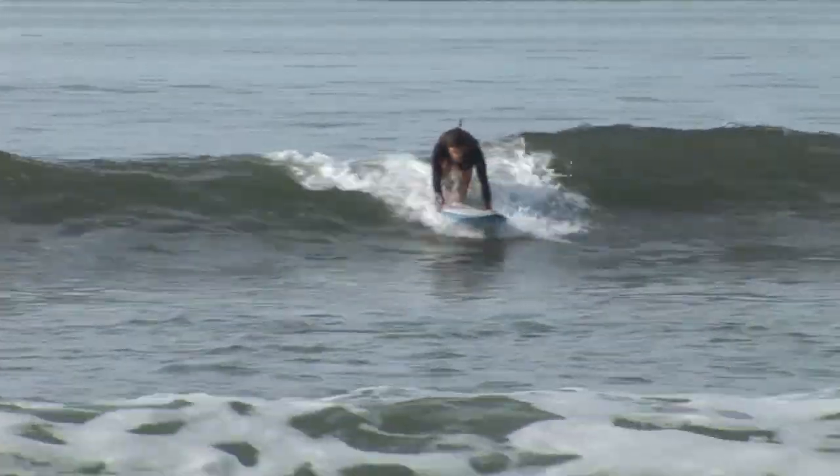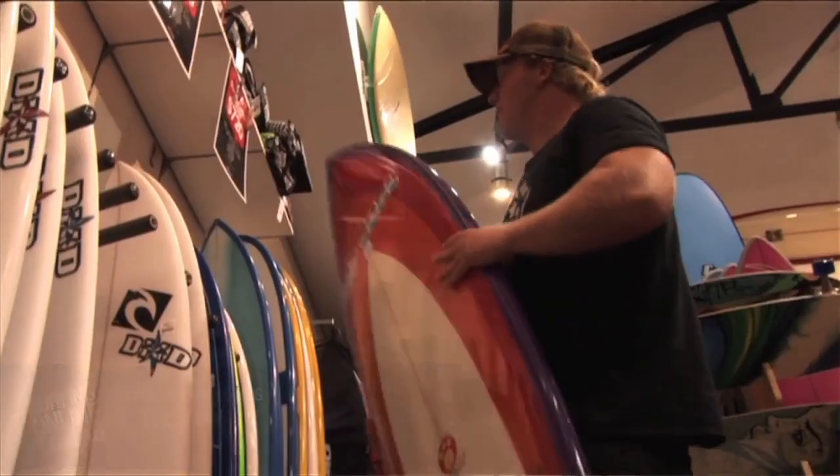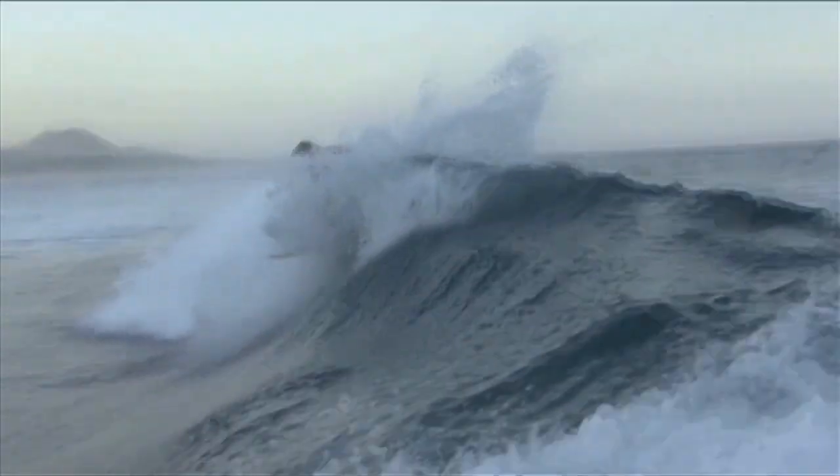If surfers want to take the frustration out of their surfing, you'll need to surf smarter. We will go into more detail in our equipment, introduction to stand up, and catching waves section.